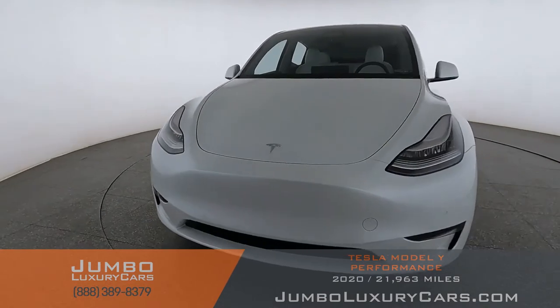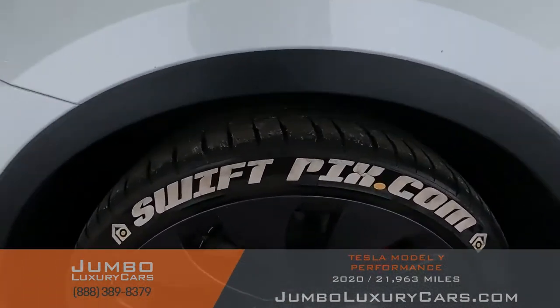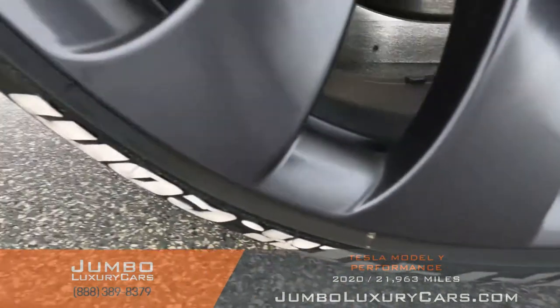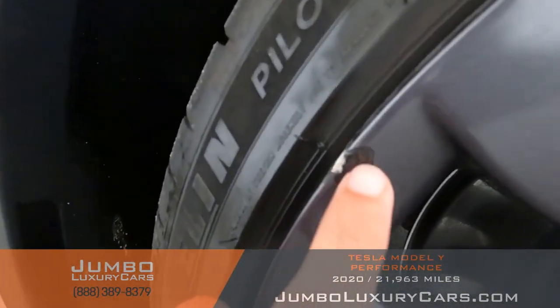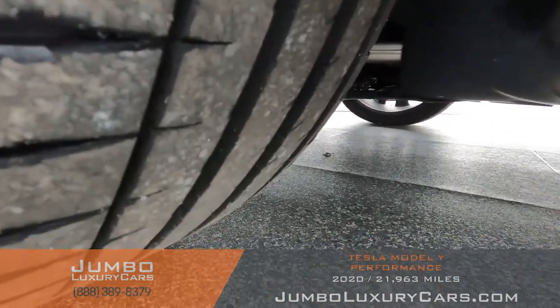Overall the exterior is in excellent condition. Now let's check out the rims and tires, checking for any curb rash and tire condition. Here on this rim we have some curb rash. Tires are in excellent condition.